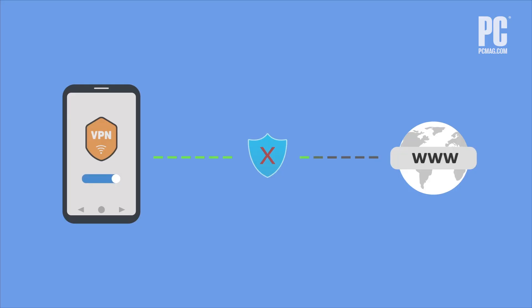Privacy can be a scarce thing on the internet. Sometimes you just want to browse the web without worrying about who's watching you. That's where a VPN can help. A VPN, or virtual private network, can help you regain some measure of privacy online.